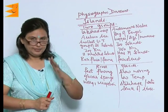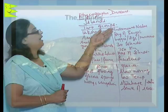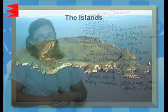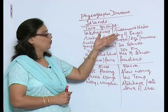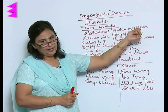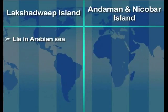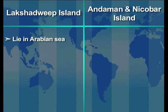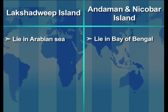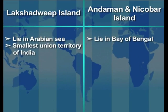Let's talk about the last physiographic division of India, which is the islands. The Indian islands are divided into two groups: the Lakshadweep Islands and the Andaman and Nicobar Islands. The Lakshadweep Islands lie in the Arabian Sea, whereas the Andaman and Nicobar Islands lie in the Bay of Bengal.